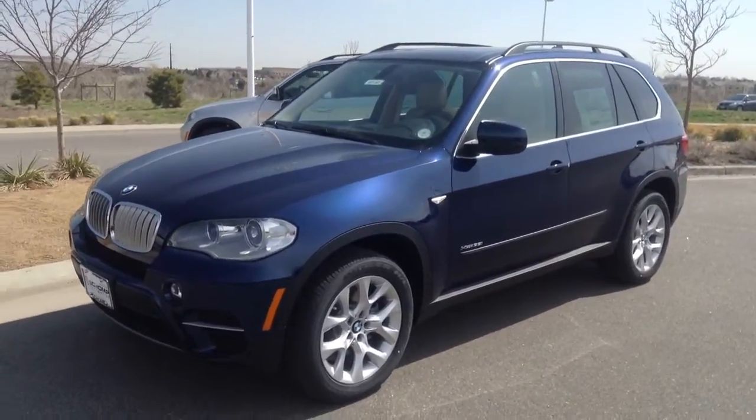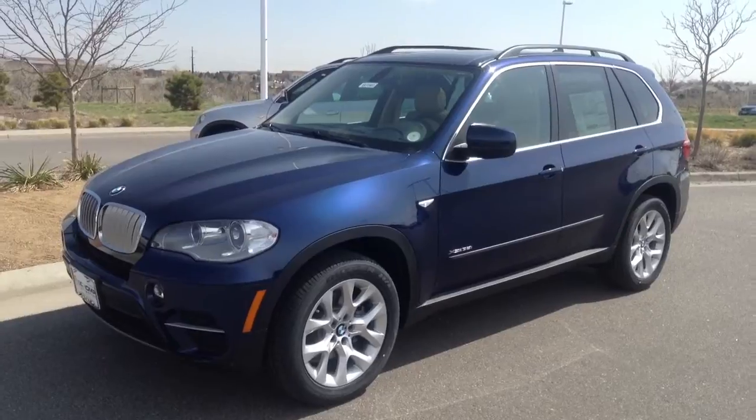Hi Kelly, Jeff Tucker here at Chump BMW. I just wanted to send you a quick video of the X5 you've looked at online.